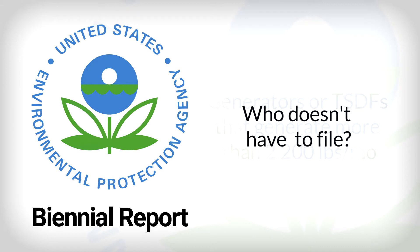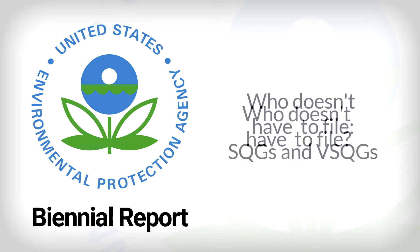So who doesn't have to file? Maybe you, or maybe not. As in all things involving the EPA, expert advice is crucial. But generally speaking, you don't have to file the biannual report if you're a small quantity generator, or SQG, producing more than 220 pounds (100 kilograms) but less than 2,200 pounds (1,000 kilograms) of hazardous waste monthly. Or if you're a very small quantity generator, also known as a VSQG, producing 220 pounds (100 kilograms) or less of hazardous waste monthly.